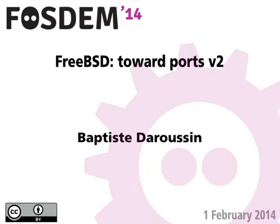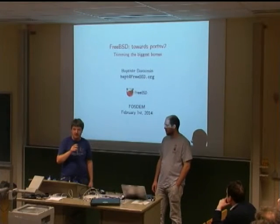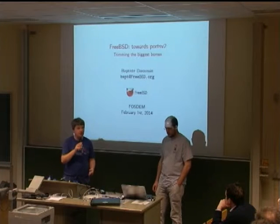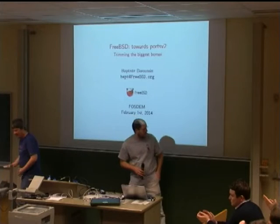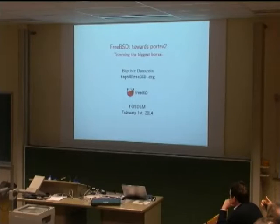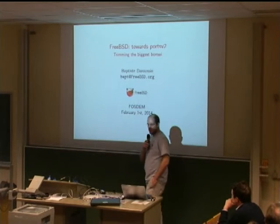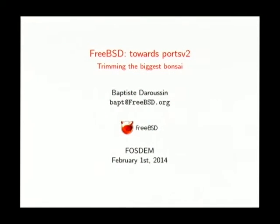Welcome to the last talk of this day, held by Baptiste Daroussin from the FreeBSD Ports team. The talk is called 'FreeBSD Towards Ports V2: Trimming the Biggest Bonsai.' Hello, I'm Baptiste Daroussin, I'm a FreeBSD committer, both source and ports.